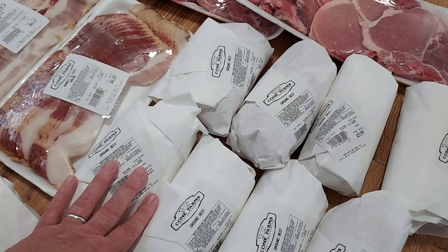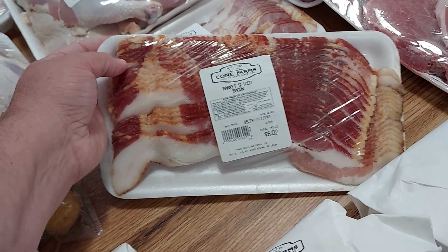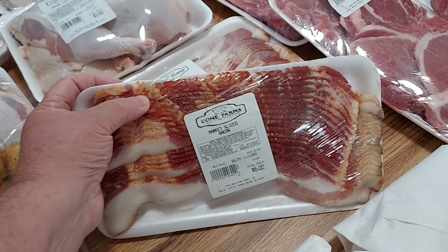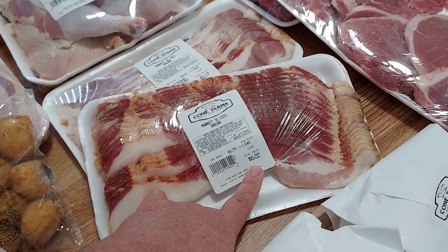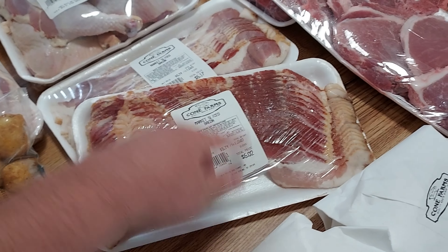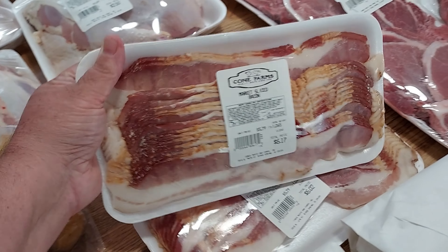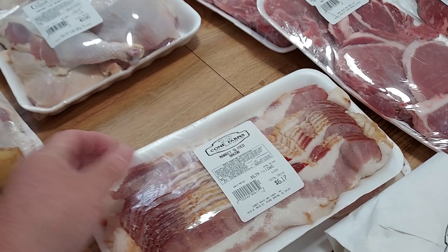We picked up two of their bacons. I thought these look pretty good — I like that they're a little thick cut, which is a good thing. One was $6.02 and the other was $6.17. We got two of those.